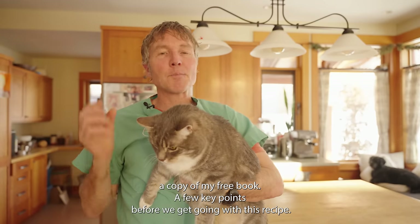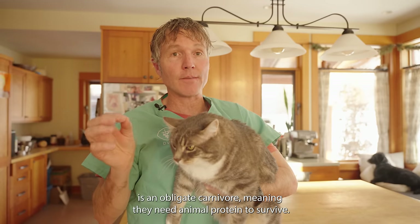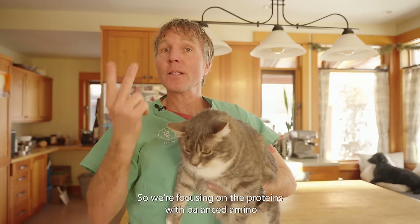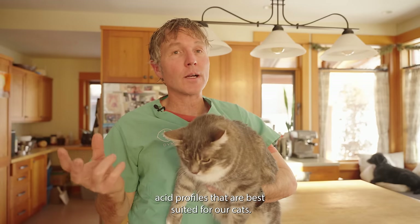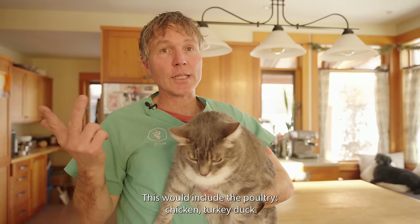A few key points about cats before we get going with this recipe. Number one, your cat is an obligate carnivore, meaning he needs animal protein to survive. So we're focusing on the proteins with balanced amino acid profiles that are best suited for our cats — this would include poultry: chicken, turkey, duck.